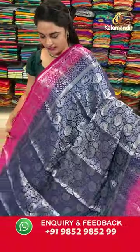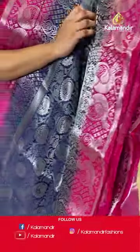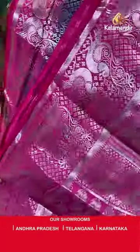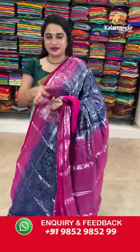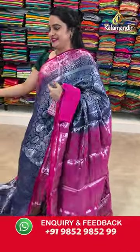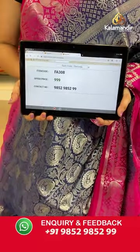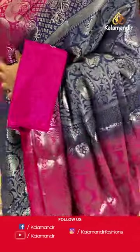On to the next saree — navy blue and pink colour combination. The body is with the peacock and the leaf jar. Contrast border with the opposite peacock motifs. Contrast pallu with the peacock motifs and the florals. Paid up with the contrast work blouse. Saree code is FA308 and Viva's price Rs.999 only. To place an order, take a screenshot and share on our WhatsApp number.